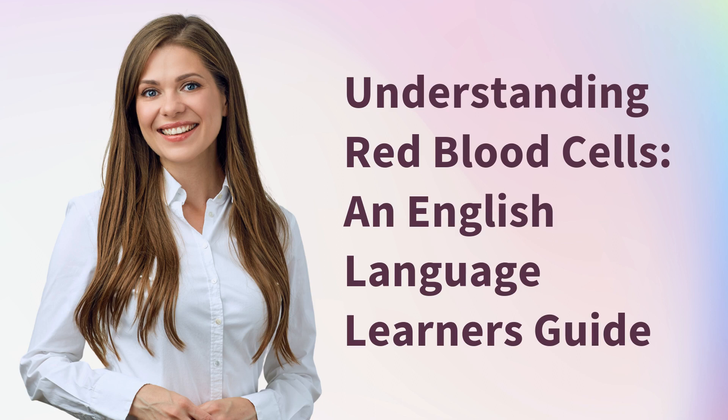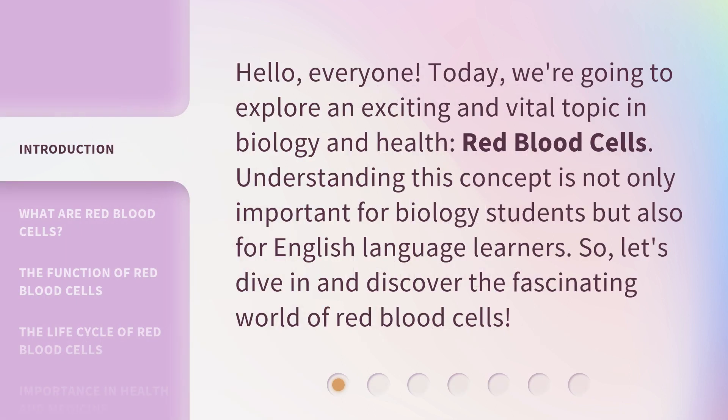Understanding Red Blood Cells: an English Language Learner's Guide. Hello, everyone. Today, we're going to explore an exciting and vital topic in biology and health, red blood cells. Understanding this concept is not only important for biology students, but also for English language learners. So, let's dive in and discover the fascinating world of red blood cells.